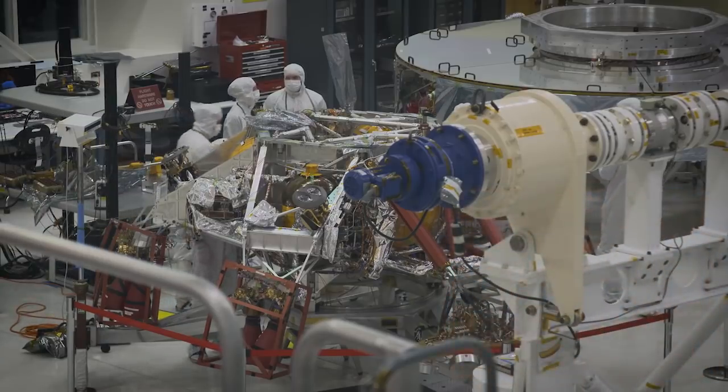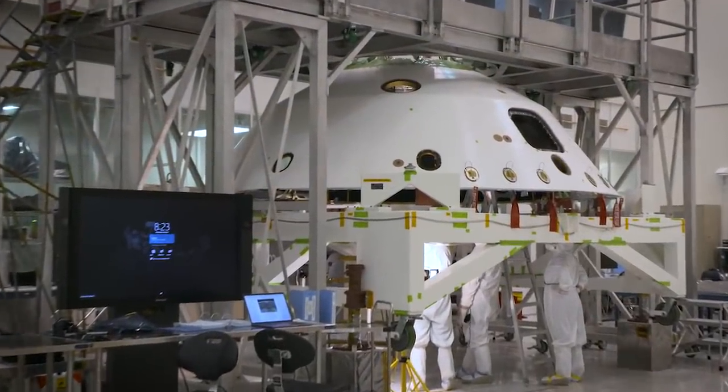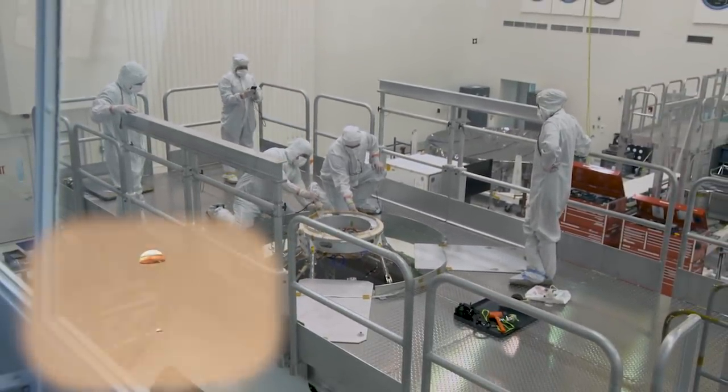The descent stage is inside of something we call the air shell, which you can see over here. The air shell has a parachute at the top and the parachute will deploy and slow us down at Mars.